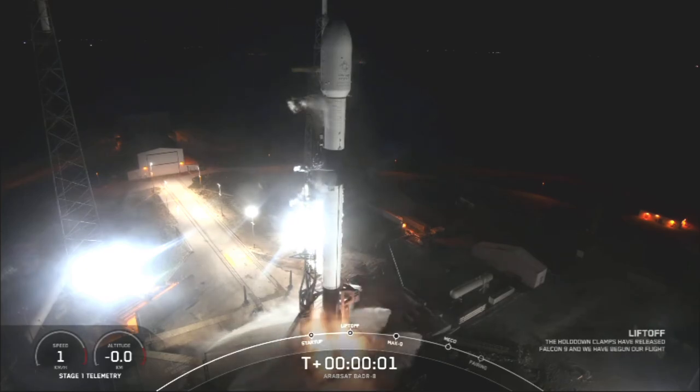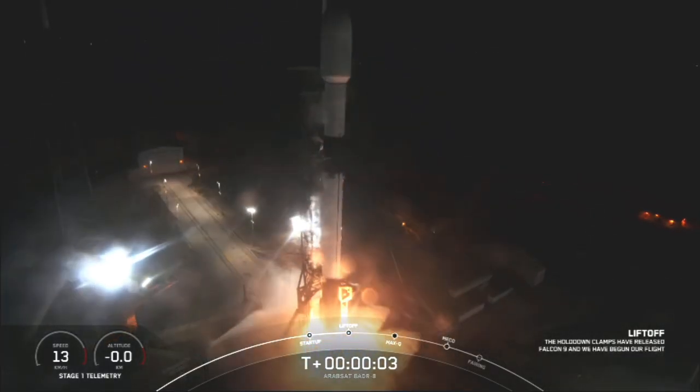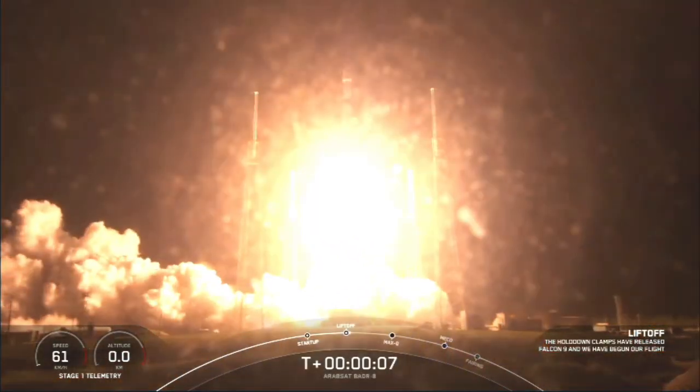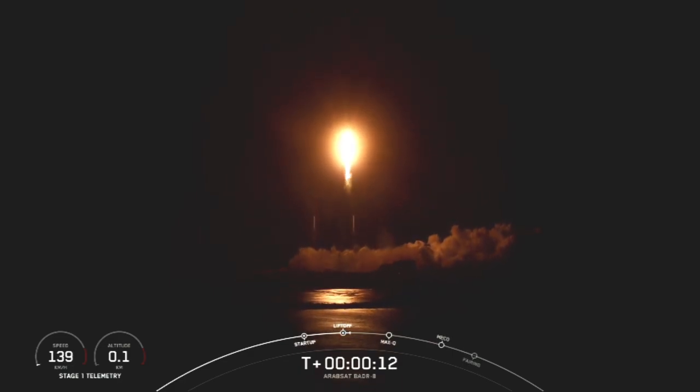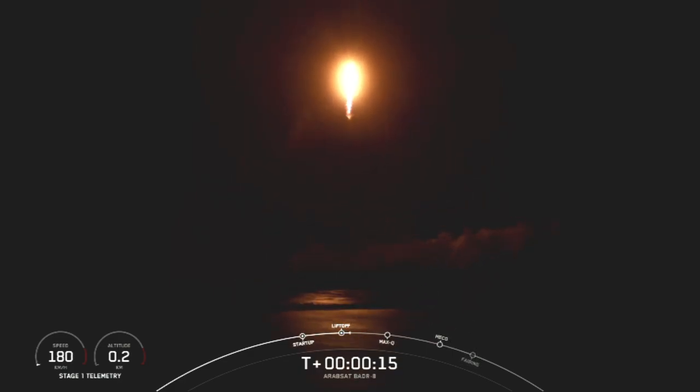And liftoff. Go up, go air set. Vehicle pitching leverage. Change one, engine chambers, pressures are nominal.